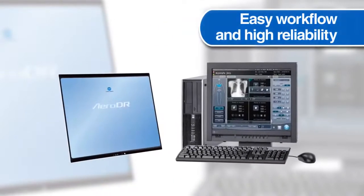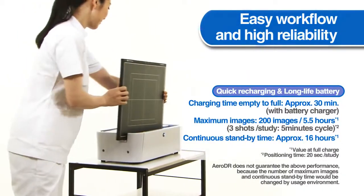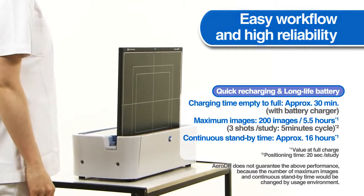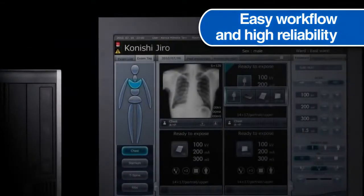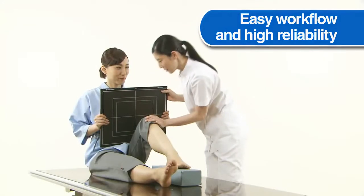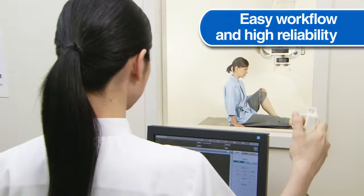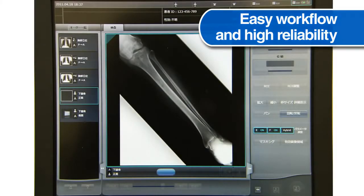Easy workflow and high reliability. Making patient safety a priority, Konica Minolta has adopted a lithium-ion capacitor, which is receiving particular attention as a next-generation battery primarily in the fields of environmental sciences and energy. Console CS7 was newly developed for AeroDR. Taking advantage of AeroDR's characteristics, an intuitive, simple and smart operation platform has been implemented. This software solution provides unprecedented workflow ease.